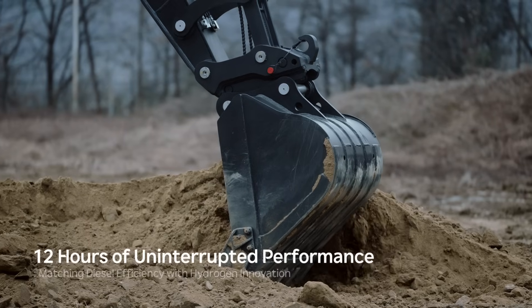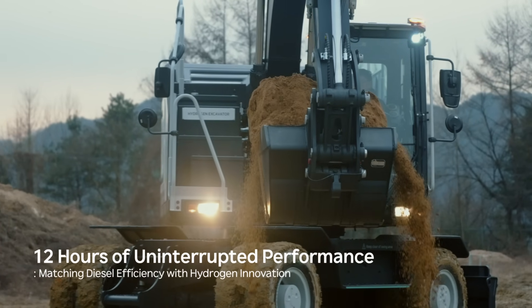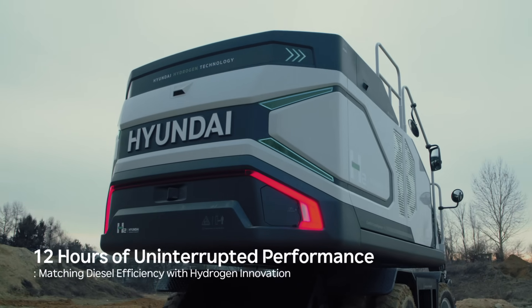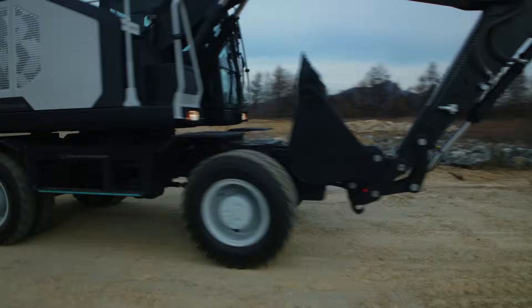HD Hyundai Construction Equipment's hydrogen excavators match the performance of diesel machines, operating up to 12 hours on a single tank with exceptional efficiency and reliability.